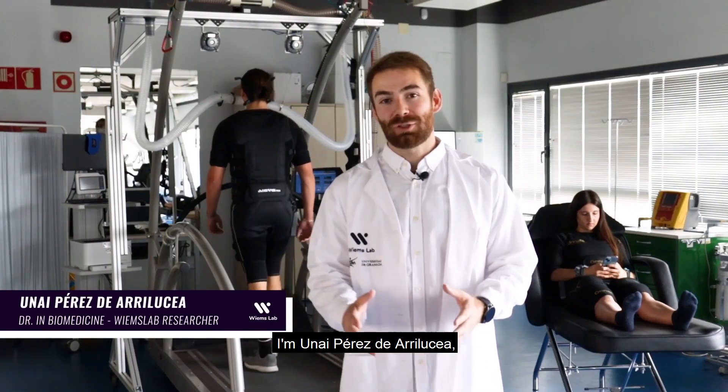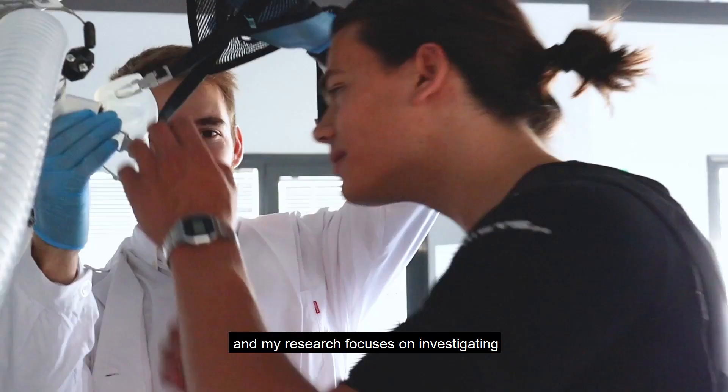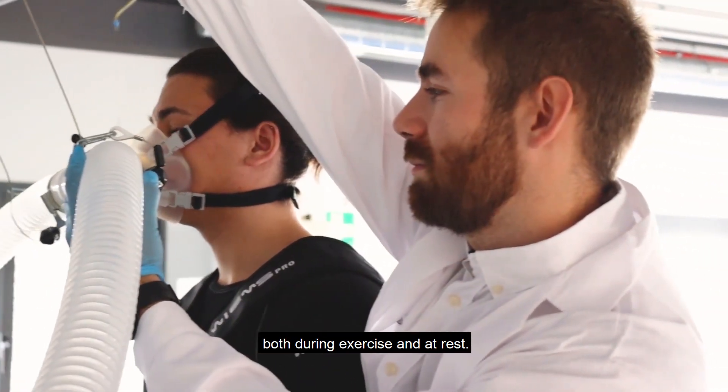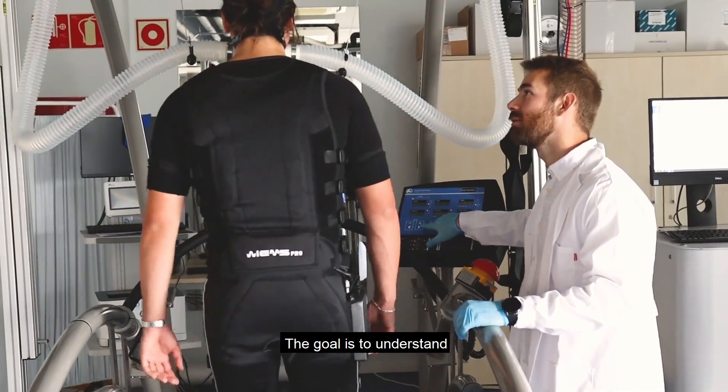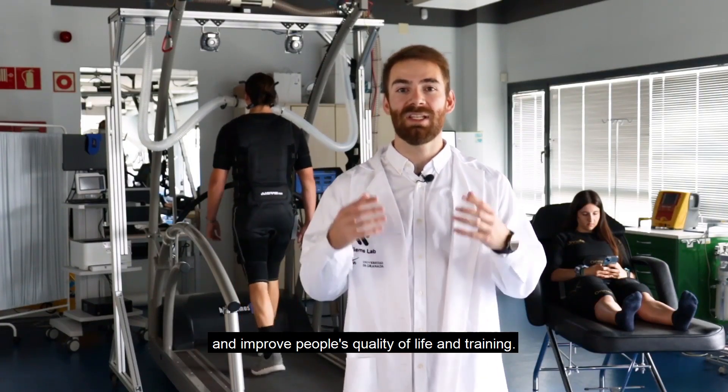I'm Unai Perez de Erilycer, a doctor in biomedicine, and my research focuses on investigating the effects of whole-body global electrostimulation both during exercise and at rest. The goal is to understand the health and aesthetic benefits and improve people's quality of life and training.